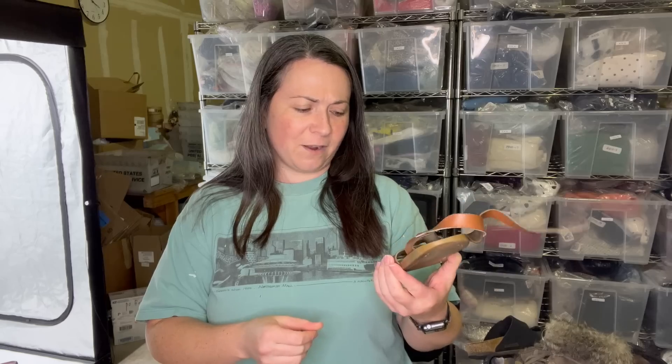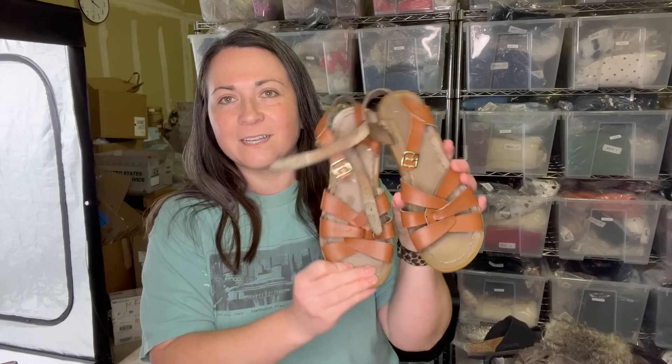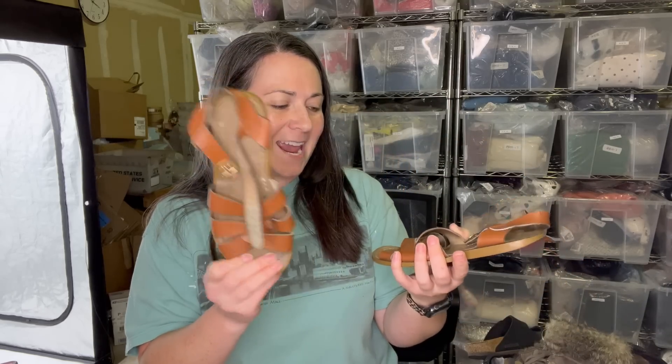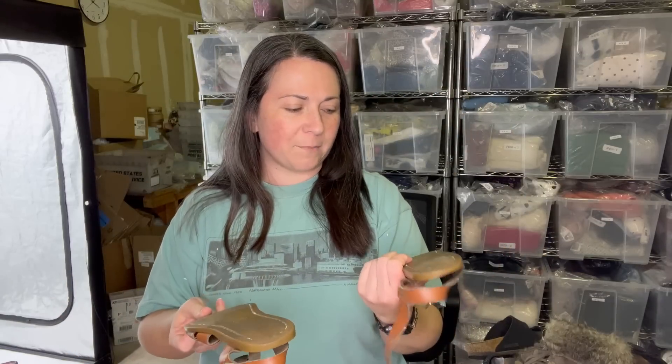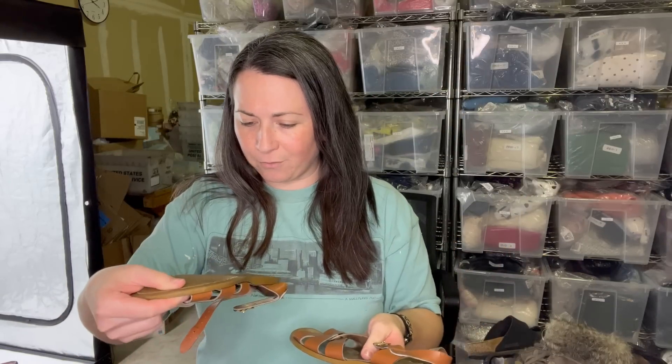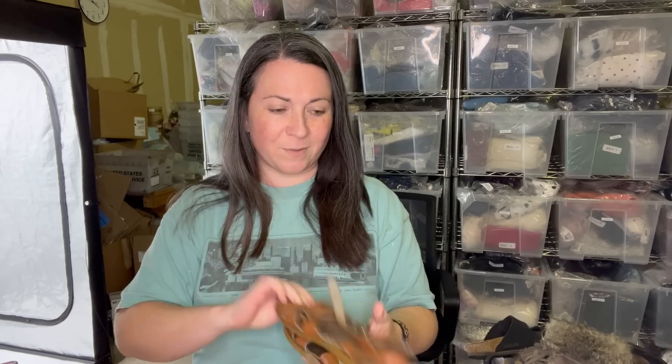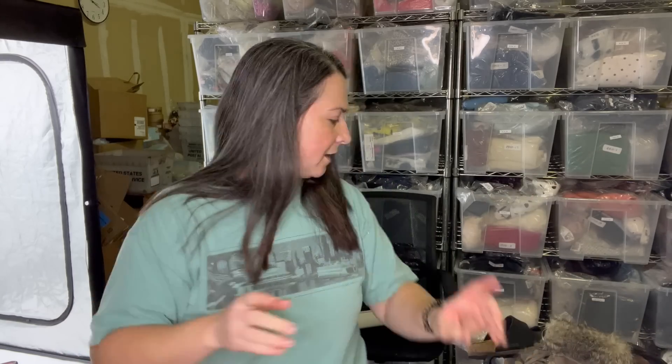These are just fun and nostalgic — they are saltwater sandals. If you grew up in the 80s or 90s, you probably had a pair of these and I just couldn't resist, so I grabbed them. I don't know what they'll sell for — I'm guessing maybe around $20 or more. I think it's a size five based on what it says on the bottom.